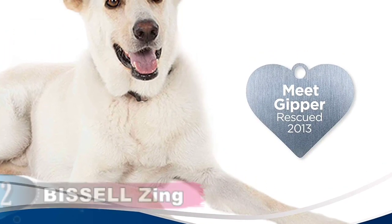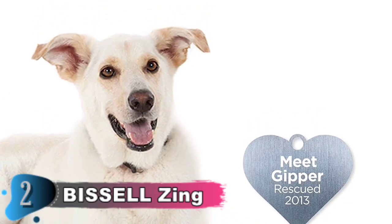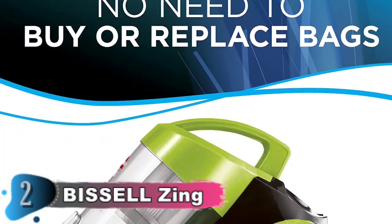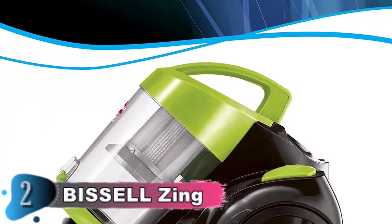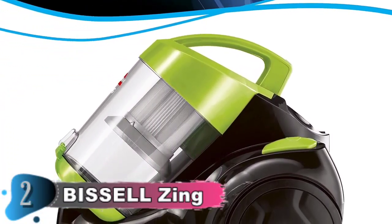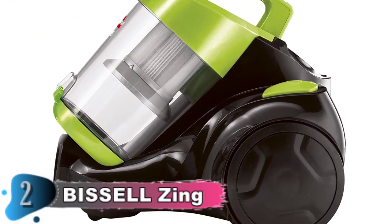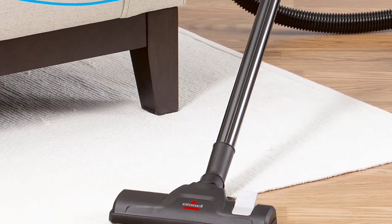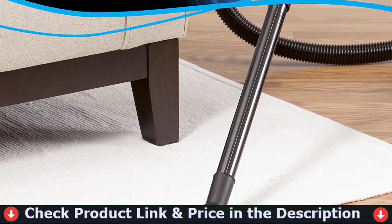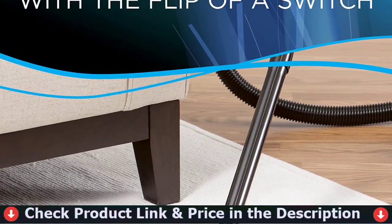The easy empty dirt cup allows for easy bottom tank emptying while keeping dirt off your hands. With the flip of a switch, you can easily switch from cleaning carpets to hard surfaces. It came in first place in our latest test of 21 stick vacuums. During testing, we discovered that it has many of the same features as more expensive cordless stick vacuums, such as a long run life, useful attachments, and variable suction settings.